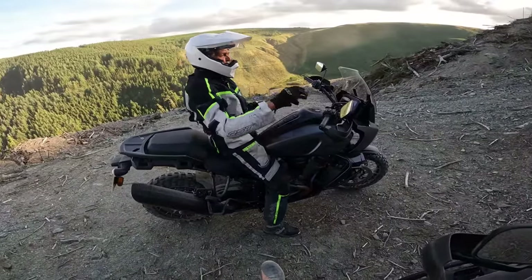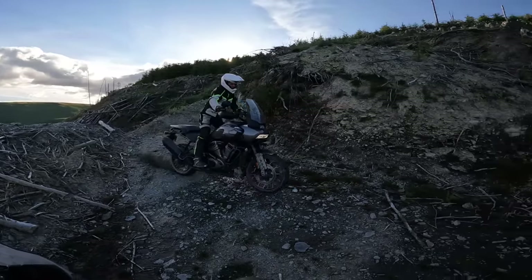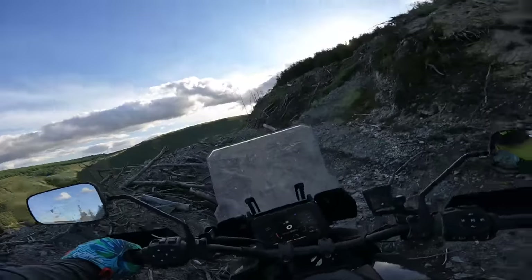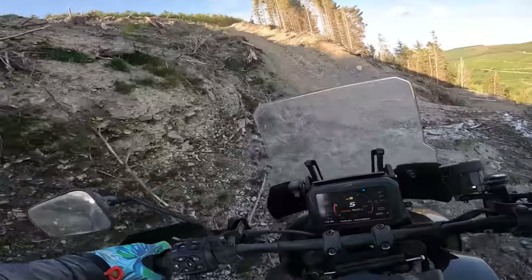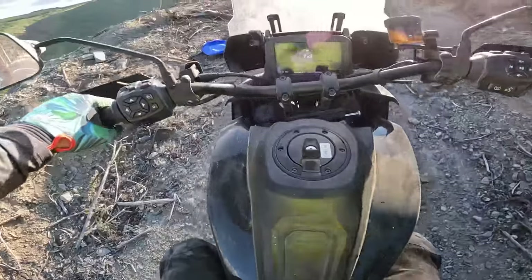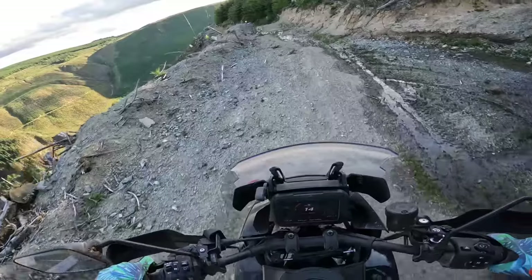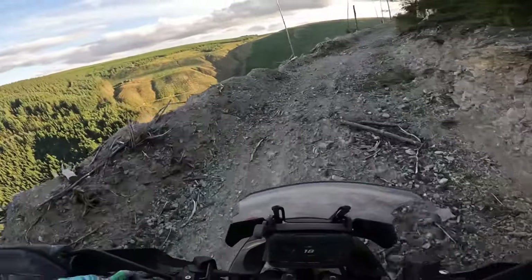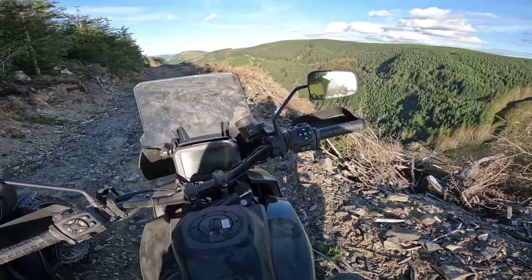Just look where we are. Now I'm an experienced off-road rider - what am I doing on this thing? I can't stress enough, look where we are on this big old beast, just loving life.